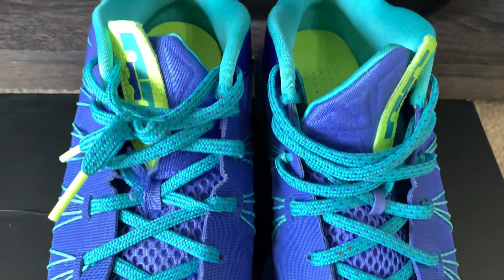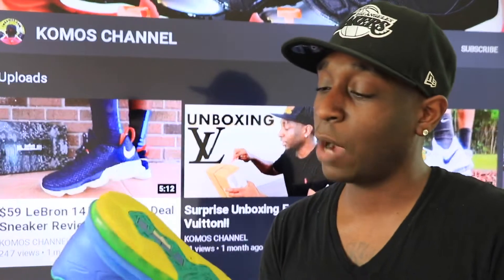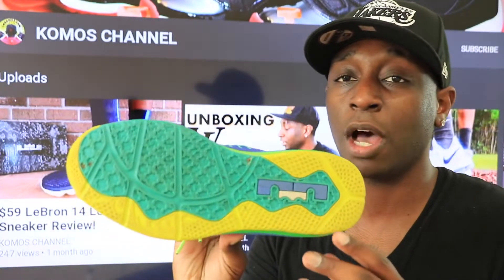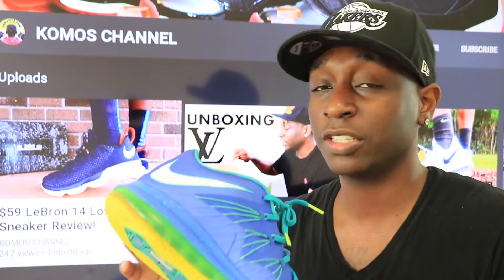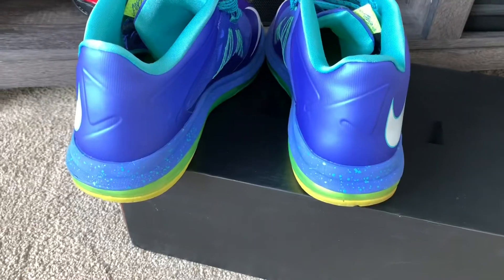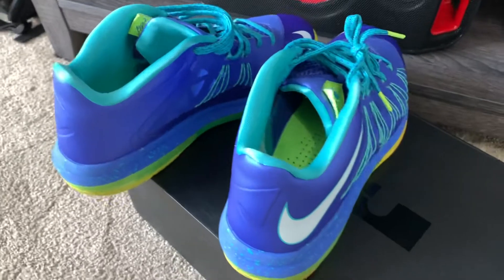I also have an open line of communication via my email address, which I'll leave down in the comments below. I did wear this shoe a couple of times, but you can see the bottom — I didn't wear them out or anything like that. All these sneakers are in actually good condition; I just don't wear them anymore.